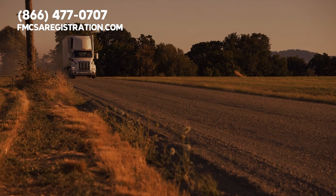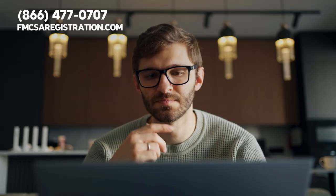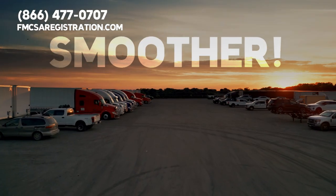Why is this a big deal? Well, every year millions of miles are logged by commercial truckers in the U.S. But can you imagine needing a separate plate for every state, or worse, being stopped because you don't have the right one? That's where IRP steps in, making your interstate trip smoother.